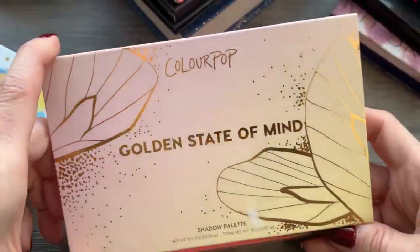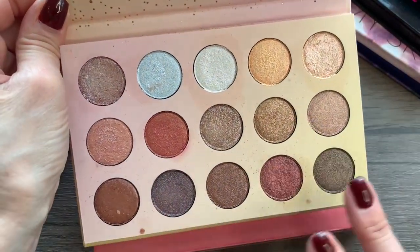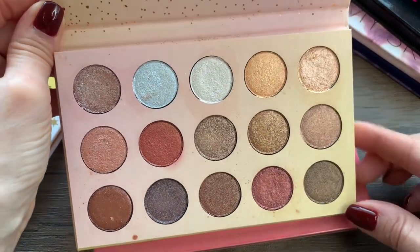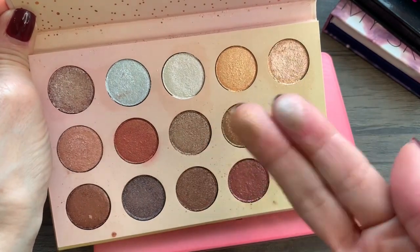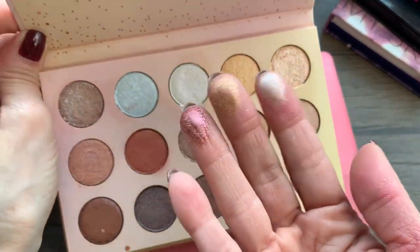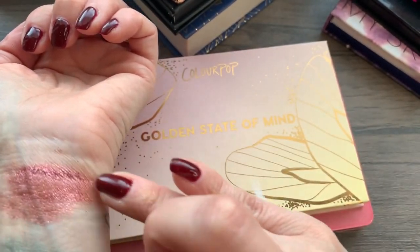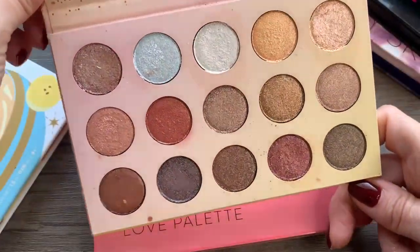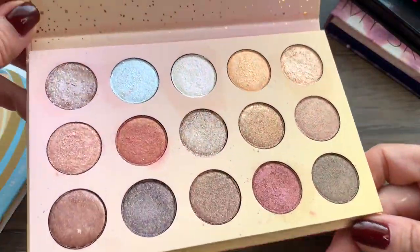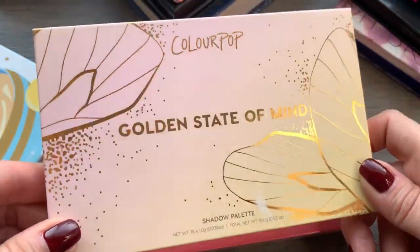This ColourPop Golden State of Mind — I've had it a long time and I've used it a little bit. It's an all-shimmer palette, but I just don't reach for it. They feel a little dry; maybe I've had it too long — actually, I've had it for years. You can even see the shadows are pretty crumbly. Probably just time for that one to get tossed out. I'm going to pass that along or maybe just throw it out because it is kind of old.